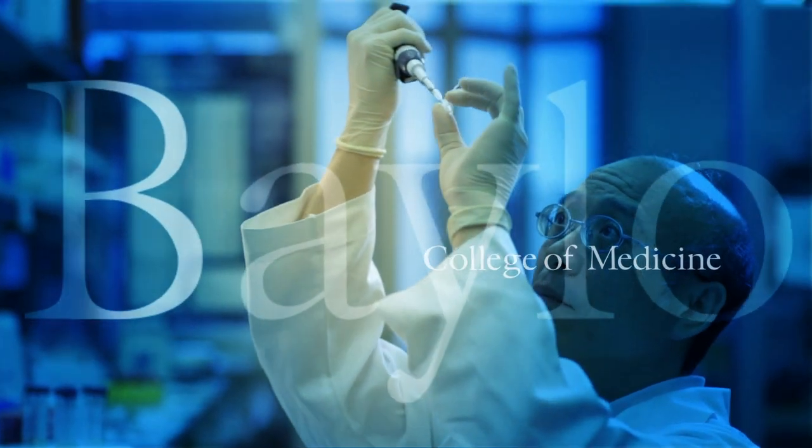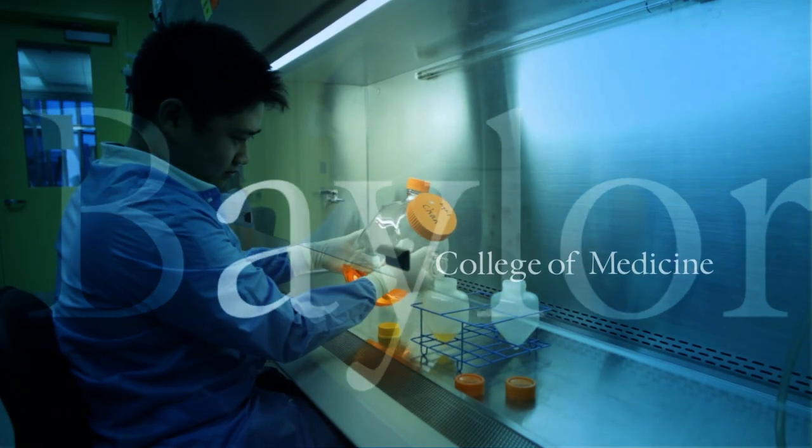Technology plays an important role to ensure patient safety and proper delivery of medication. The other area where technology helps is with access to research.